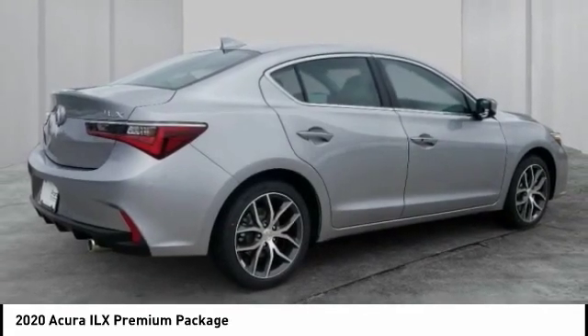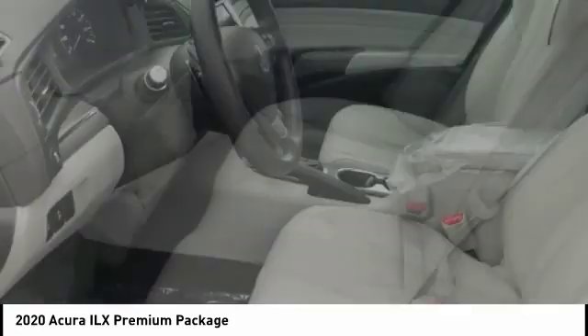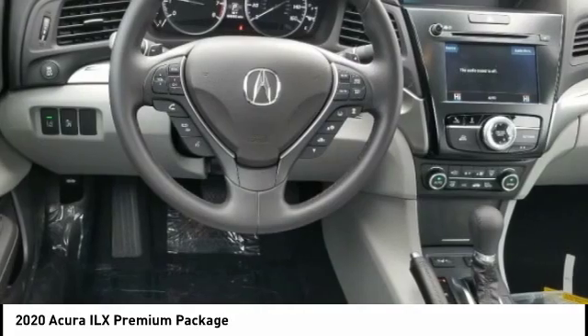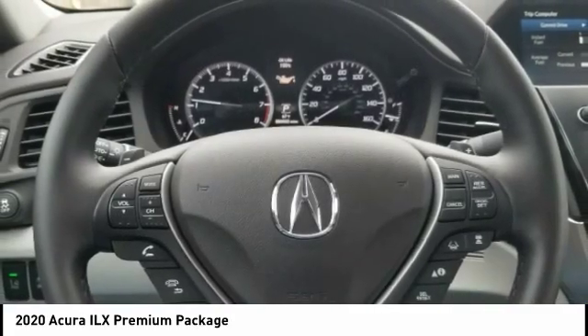While being powered by a high-performance engine that propels this compact sports sedan quicker than you may expect. If enjoying the drive is something important to you, then the ILX might be the one you are looking for. Here are some of this vehicle's great options.